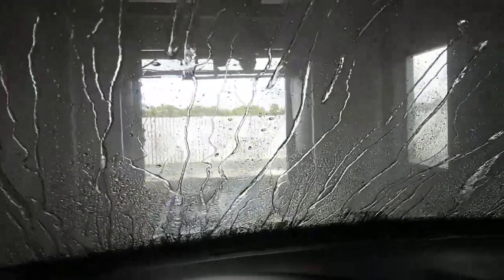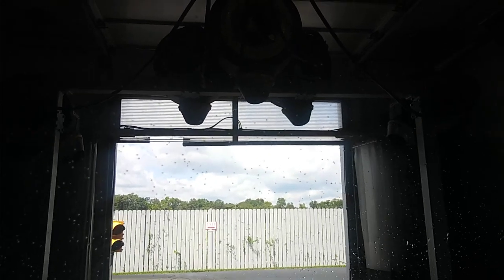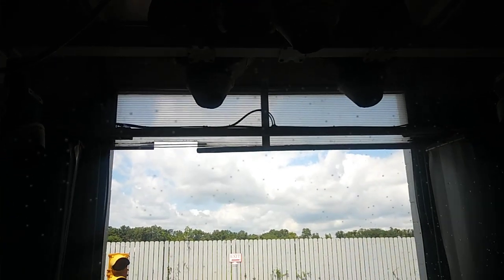More blue big brushes. Underbody wash. Clear coat. In the back. Tech 21 dryers — time to dry.